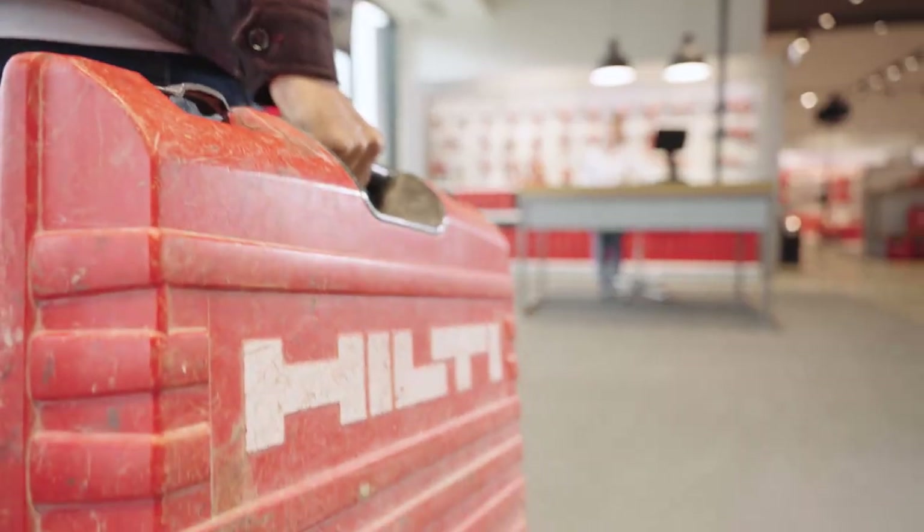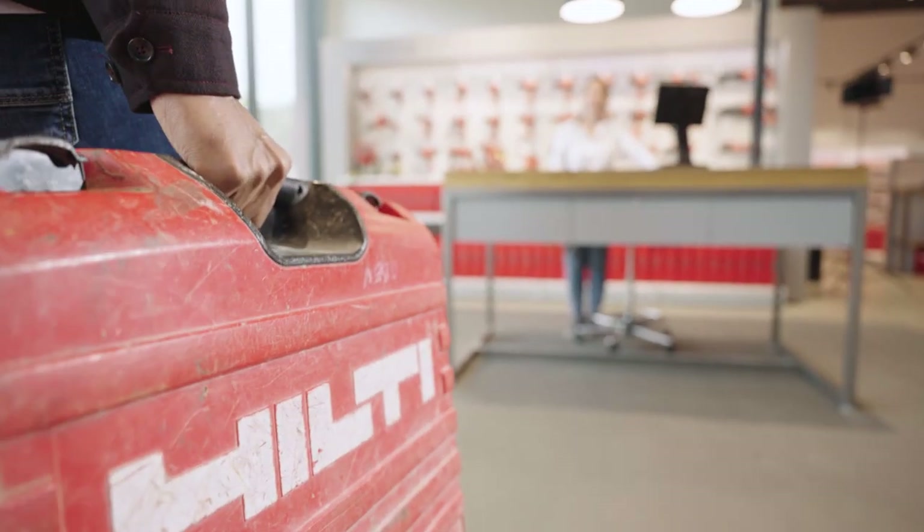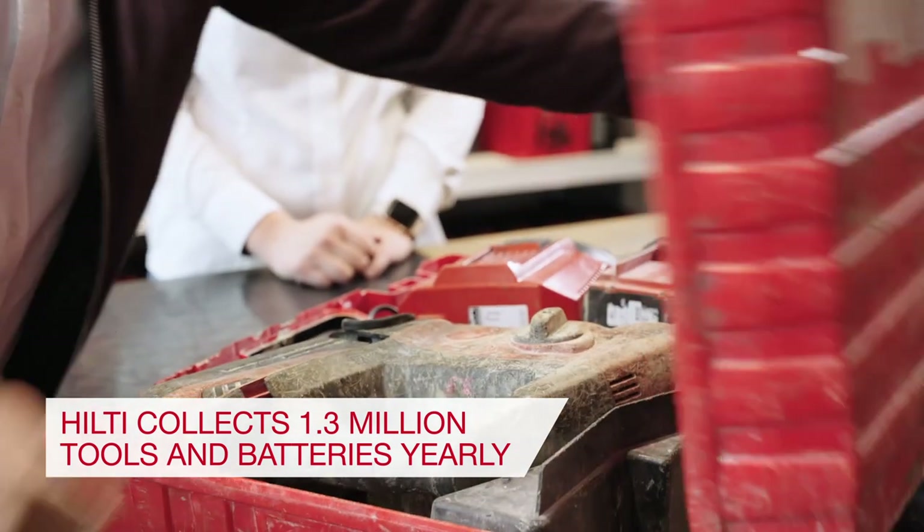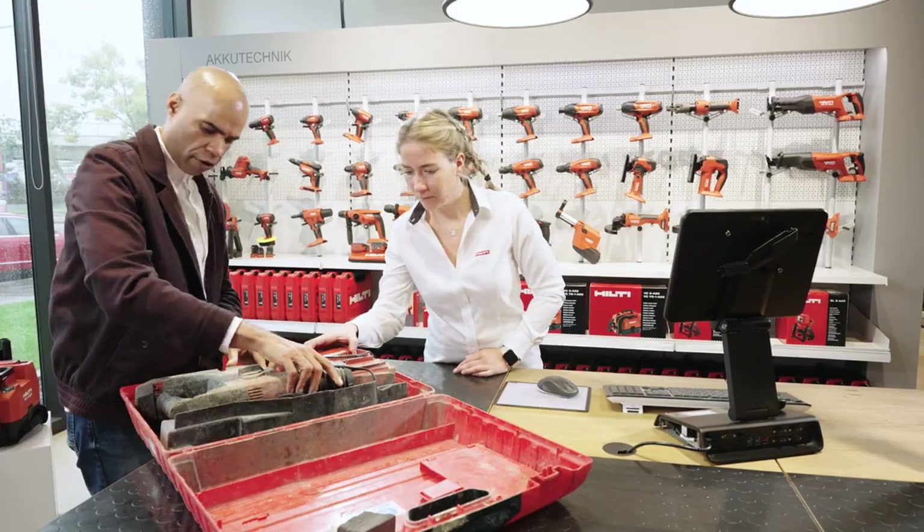But what happens after the end of your fleet management term? At Hilti, we collect over 1.3 million tools and batteries each year, both Hilti and other brands.